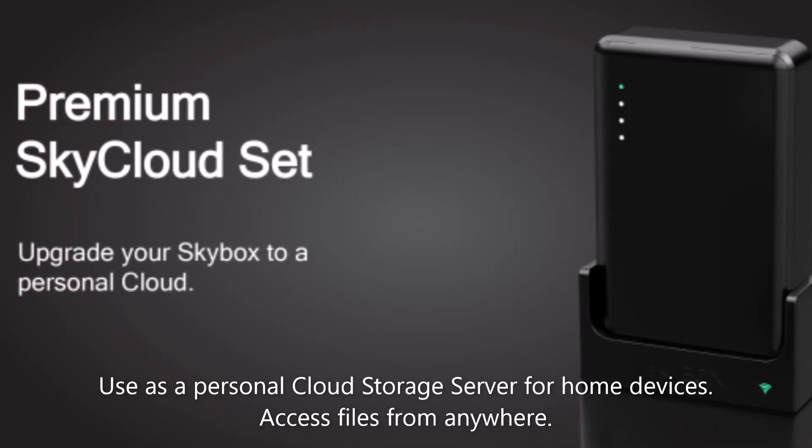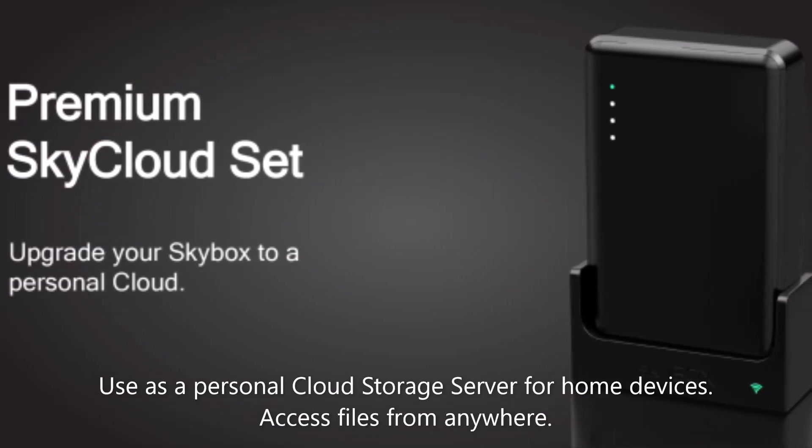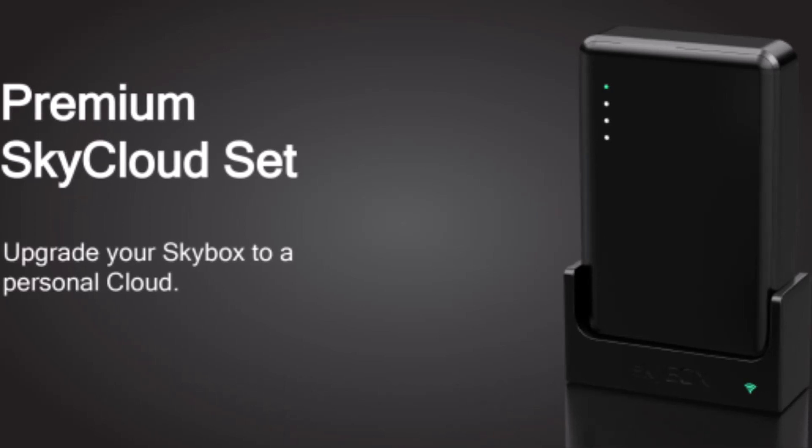You can use Skybox for central storage as your personal home cloud server. The files can be accessed from anywhere using the Skybox app.